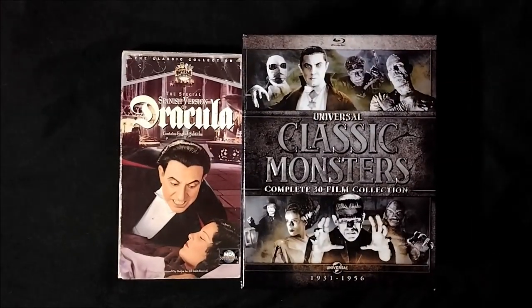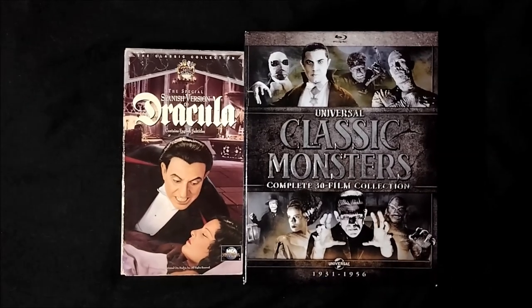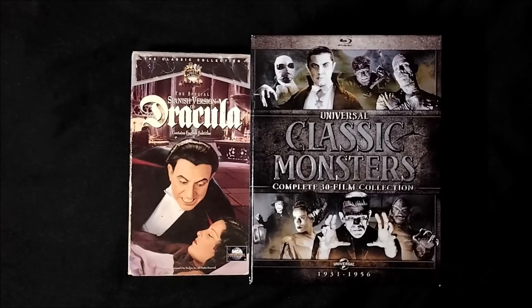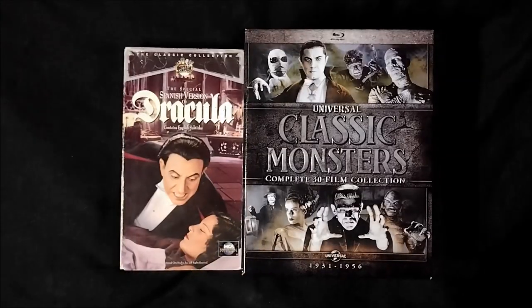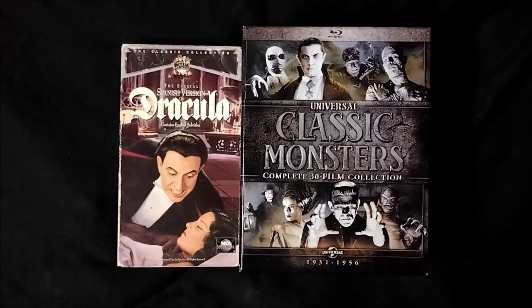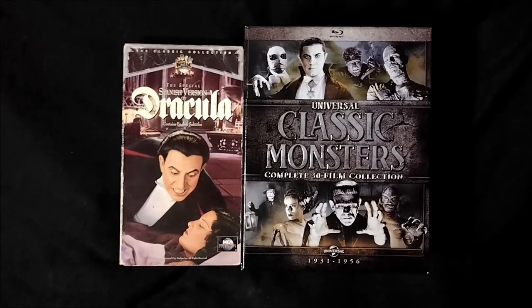If you can put nostalgia aside — just throw it out the window — you might be able to see that Spanish Dracula is a better movie. I know there are fans who agree with that as well, and I'm one of them. I prefer Spanish Dracula.